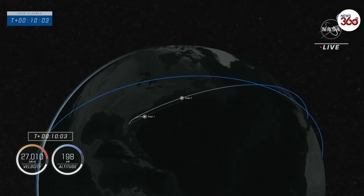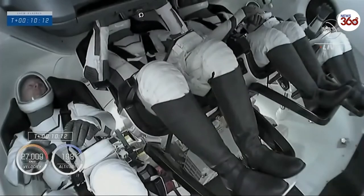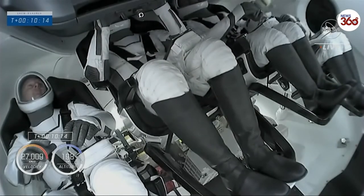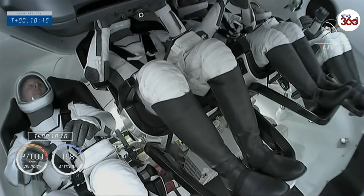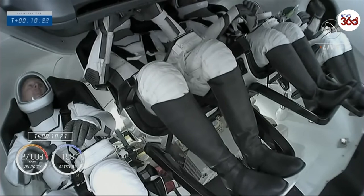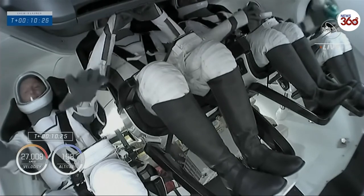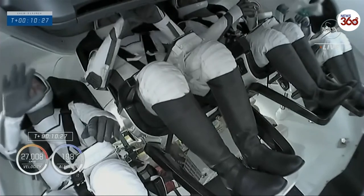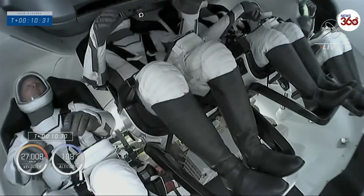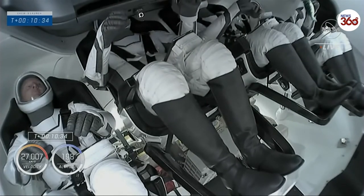That next milestone is spacecraft separation around 12 minutes into flight. Getting a view now of the Crew 3 astronauts from a camera aboard Dragon. The crew is now coasting in low Earth orbit, still attached to that second stage. That next milestone is coming in about two minutes — that second stage will separate and Crew Dragon will be flying free.